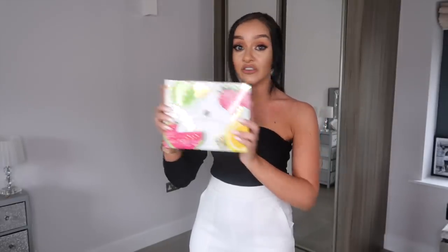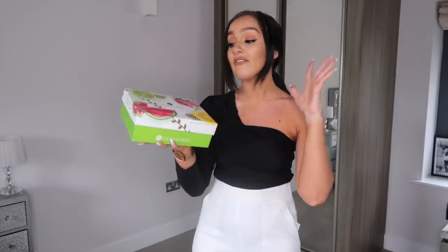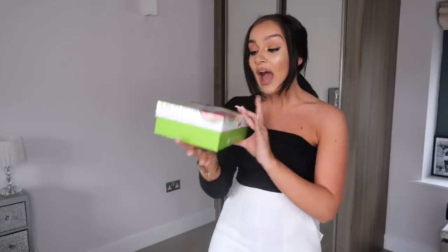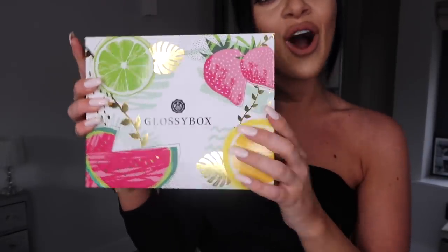If you don't know who GlossyBox are, you need to get to know! GlossyBox is basically a monthly subscription company — you can sign up for one month, three months, six months, however long you want. You don't have to commit to a six-month contract. Every single month you get a box delivered to your door with five products inside — beauty products, hair products, skincare, makeup. They normally have a theme too: Valentine's Day came in a gorgeous Valentine's box, and this month was either fruity or floral.